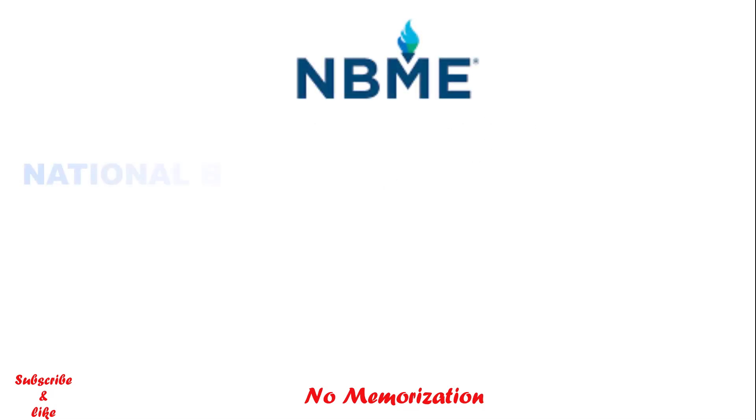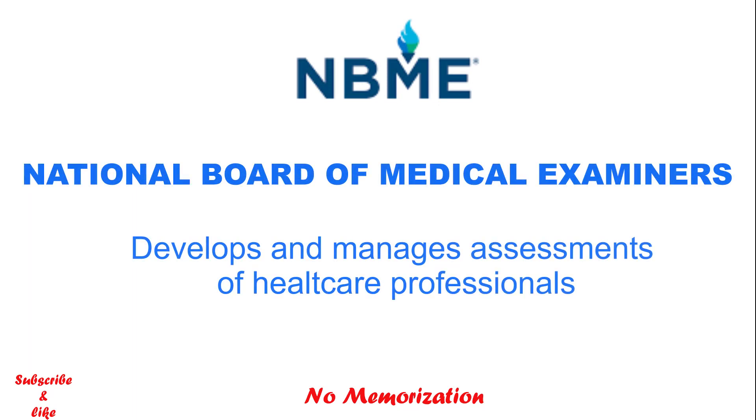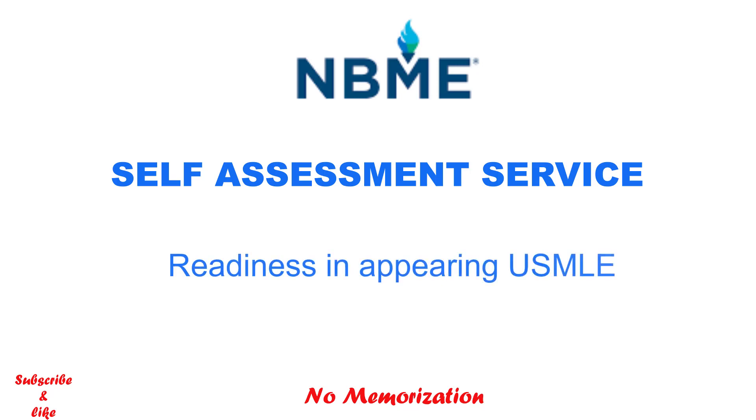NBME is the National Board of Medical Examiners that develops and manages assessments of healthcare professionals. There are many functions of NBME, but the only thing you need to know is their self-assessment service. These assessments help students evaluate their readiness to take the USMLE Step 1, Step 2 CK, and Step 3 exams.